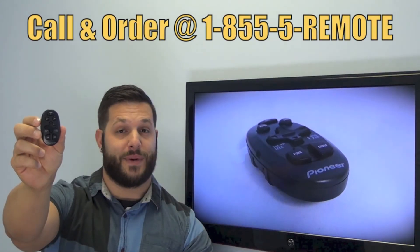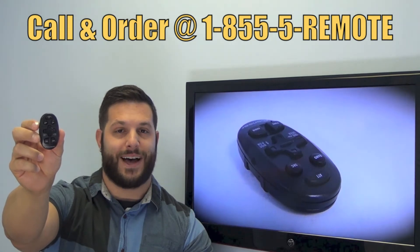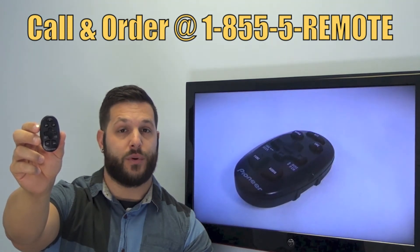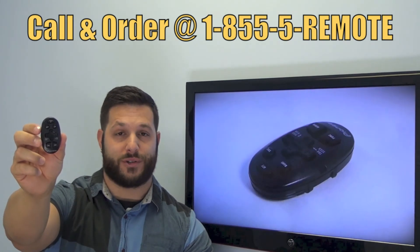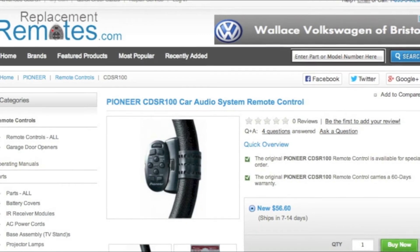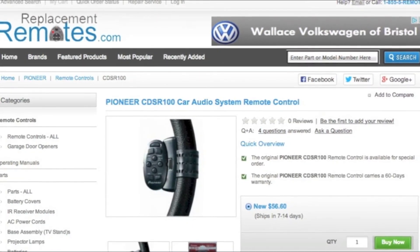If you have a question or would like to make the order by phone, give us a call toll free at 1-855-736-683 and our friendly staff will be glad to help you. Or as always, log on to our secured and trusted website. By clicking the link below this video I provided, hit the green Buy It Now button and we'll ship you this brand new Pioneer remote control.